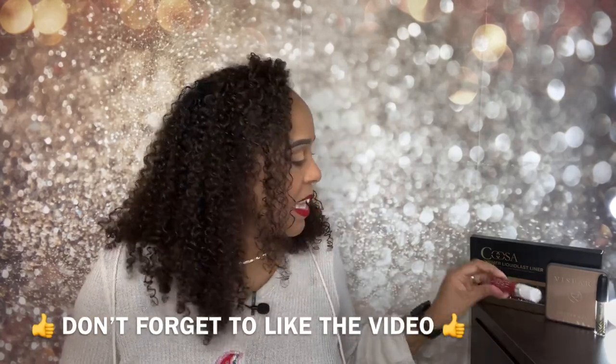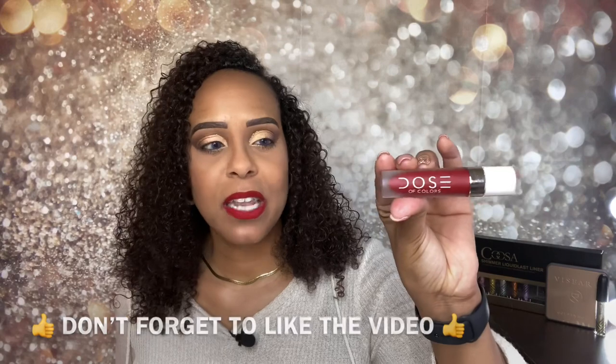For my lips, I am wearing the Dose of Color Lippy in the color Date Night. I got this in one of my boxes and I really love the formula — it lasts really long, it's matte, so it won't transfer. It can get a little drying, but I love it.